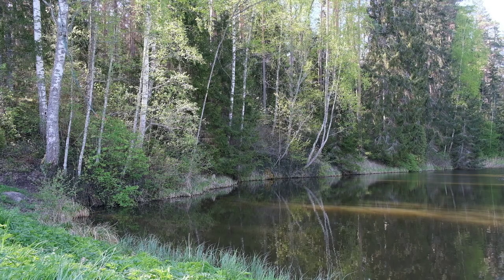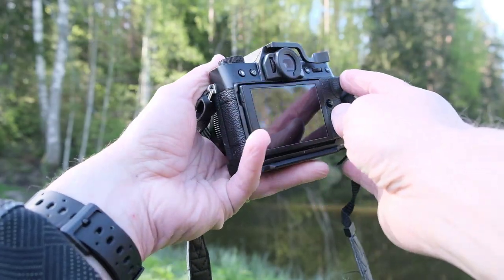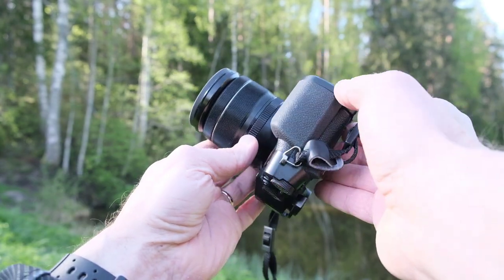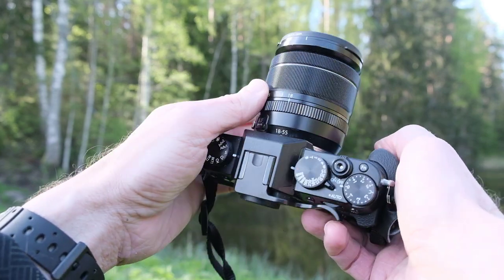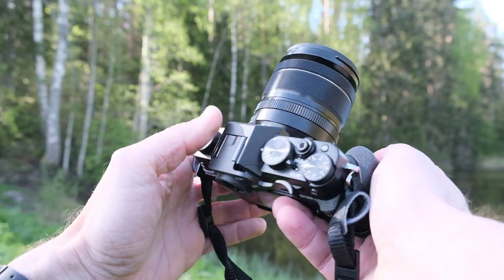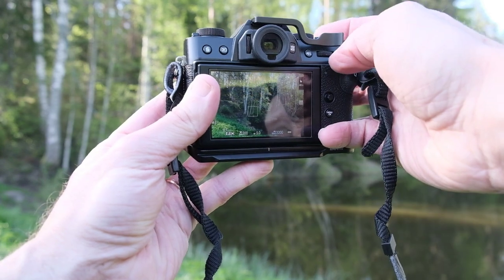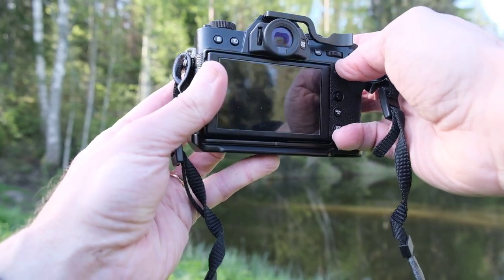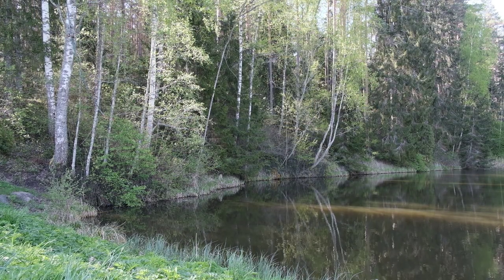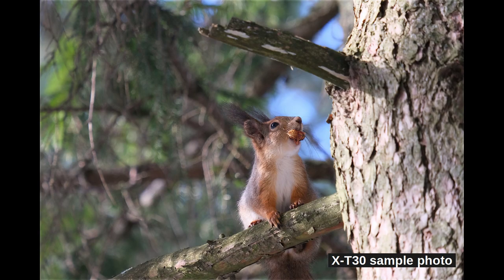The camera has a mechanical shutter capable of 8 frames per second at full resolution, and an electronic shutter capable of 30 frames per second. With these limits, make sure you have the best SD card in the camera. The electronic shutter allows silent mode — useful when you don't want anyone to notice you taking pictures, such as during a wedding. It allows shutter speeds up to 1/32,000 of a second, as opposed to 1/4,000 for the mechanical shutter. The minimum shutter speed is 15 minutes, making astrophotography possible.